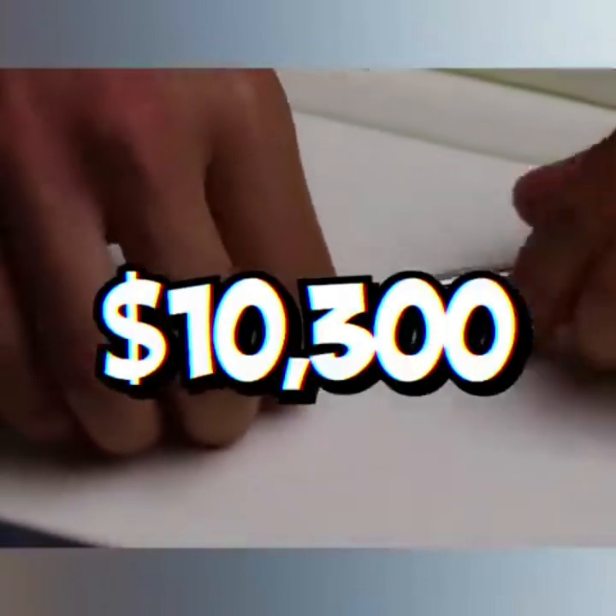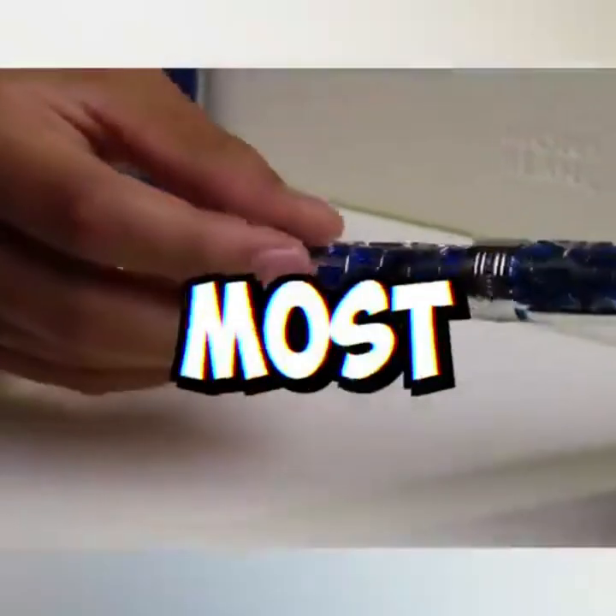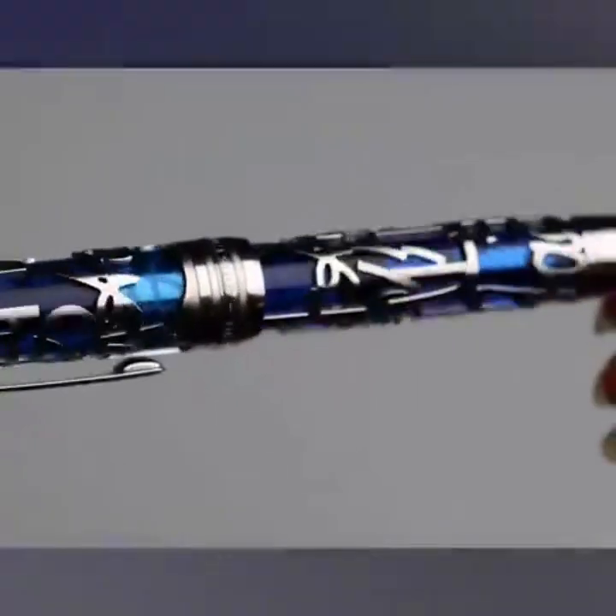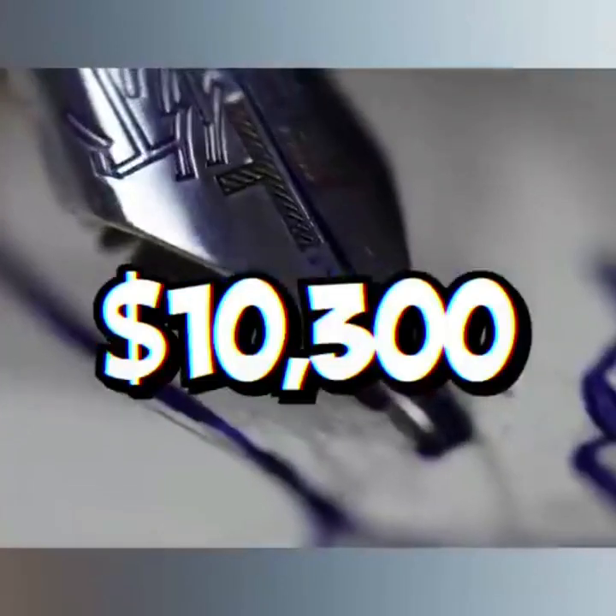This pen cost $10,300, making it one of the world's most expensive pens. It's the Montblanc Blue Skeleton Fountain Pen. But what exactly makes this pen worth $10,000?